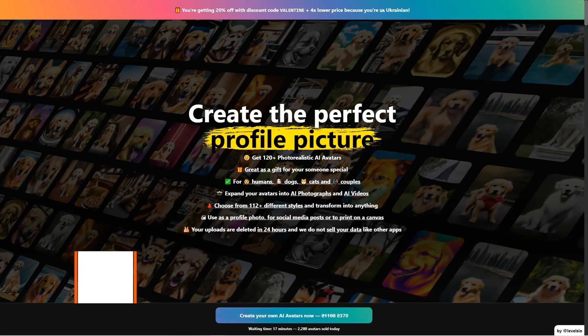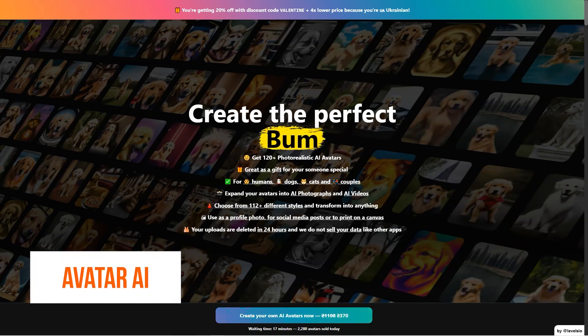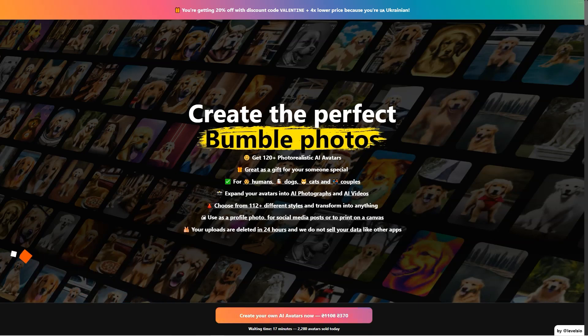Have you heard of Avatar AI yet? It's a revolutionary tool that lets you turn yourself into a photorealistic AI avatar. The possibilities are endless—you can choose from 112 plus different styles, ranging from punk desert warrior, to jungle Instagram model, to video game protagonist, and let your imagination run wild. It's like becoming whoever you want to be with just a few clicks of a button.